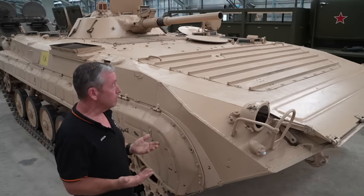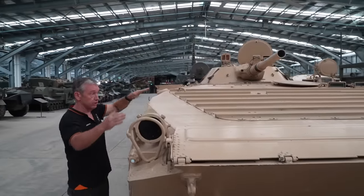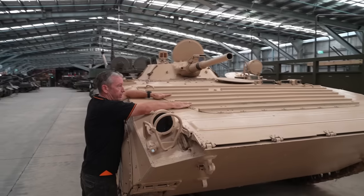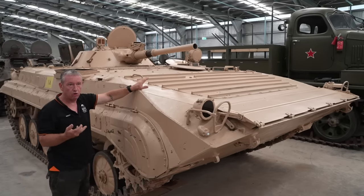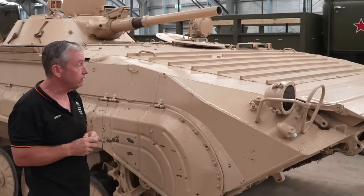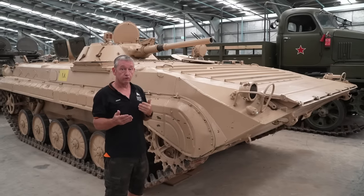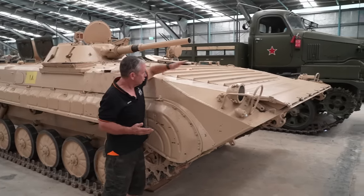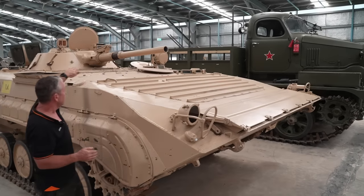An interesting feature on the BMP-1 is the front of the hull — we're looking at about 80 degrees, so it is quite shallow. We also have these ribs on the front engine deck. The ribs were part of the specifications for the type of fire the vehicle can withstand — from the frontal arc it was meant to take anywhere from the 12.7 (50 calibre) right through to the 20 and 23 millimetre autocannon range. These ribs were placed on the front basically as a shot trap to stop rounds from ricocheting up.